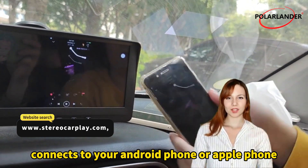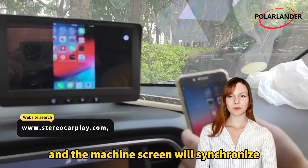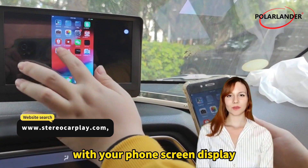Connect to your Android or Apple phone using a USB cable, and the machine screen will synchronize with your phone's screen display.